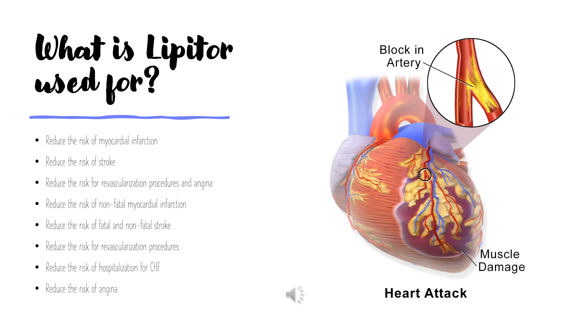What is Lipitor used for? Lipitor is a statin which is used together with diet to lower blood levels of bad cholesterol — low-density lipoprotein, or LDL — to increase levels of good cholesterol — high-density lipoprotein, or HDL — and to lower triglycerides, a type of fat in the blood.